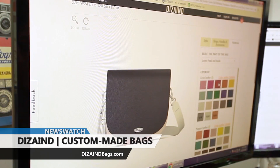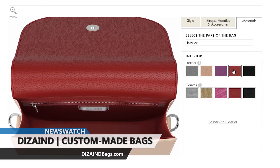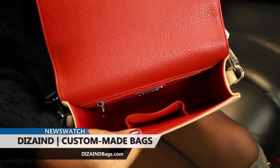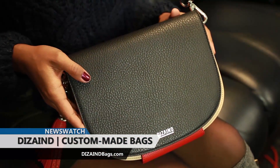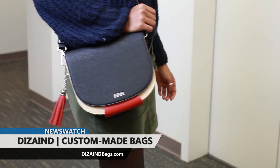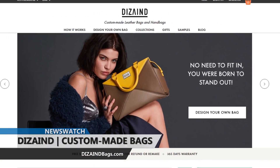Once you've designed it, the bag is handcrafted from the finest leathers according to your instructions, and within four weeks you'll be sporting your very own design-chic handbag. You can also emboss your own monogram to make the bag uniquely yours. Design is changing the face of luxury handbags — go to designbags.com to create your very own handbag today.